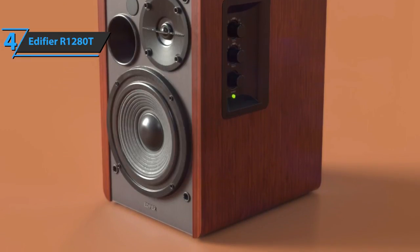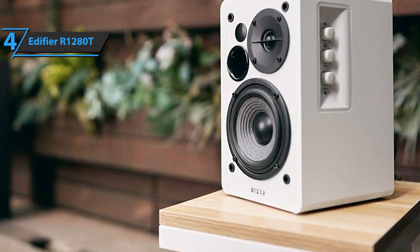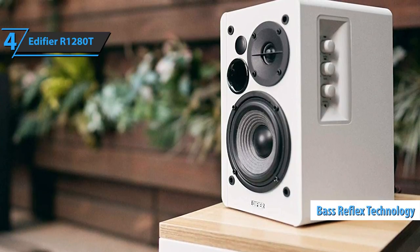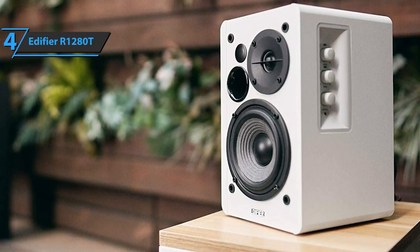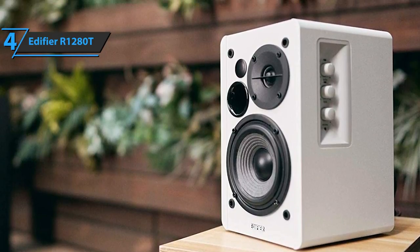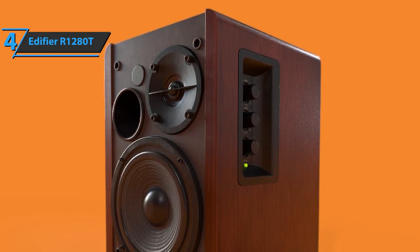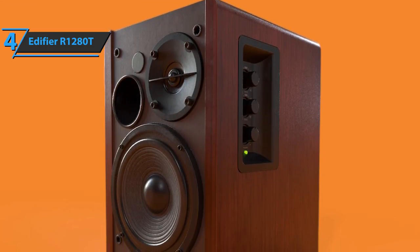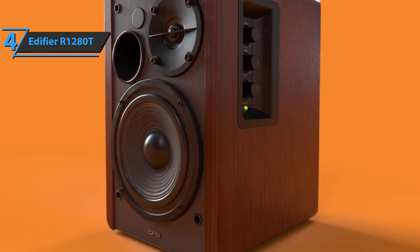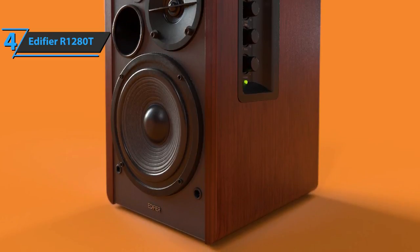Both speakers are magnetically shielded, so you can easily place them next to the TV or computer. The onboard bass reflex technology allows you to get deeper bass typical of larger speakers, and we quite like it. The output port is located on the front. This product also boasts a simple connection, so you can easily connect it to a TV or computer, or plug your headphones in. The building materials are robust and sturdy, making the whole product durable.